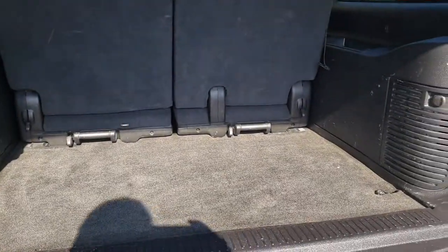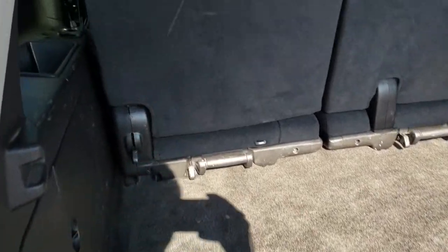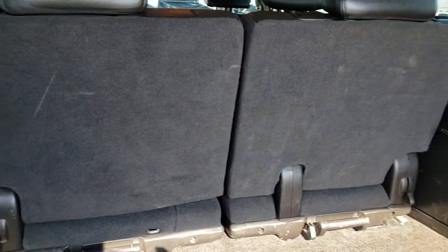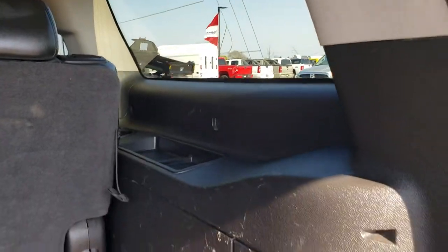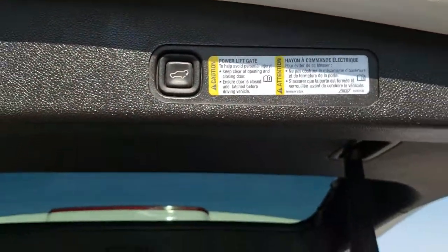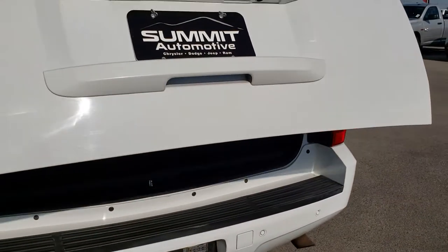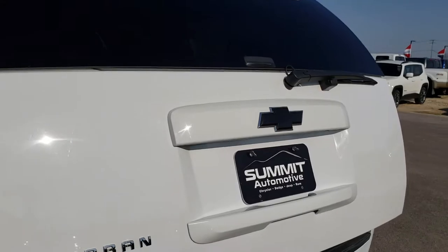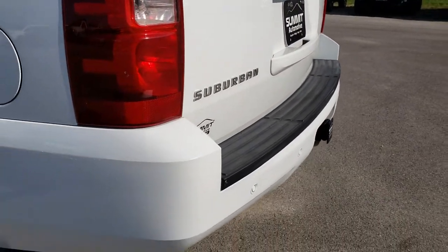The back storage area is very clean. The carpeting is in really nice shape. Those third-row seats do come out for extra storage. It has the side window antenna. It also has the power gate button right here — press that and the gate will come down for you. It also has the flipper glass, so you can leave the gate closed and still open that glass up.